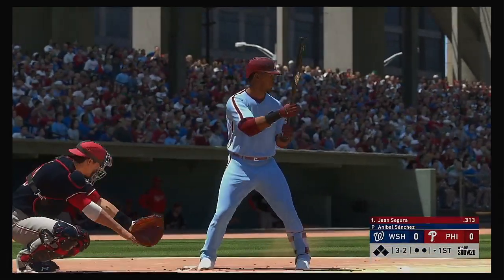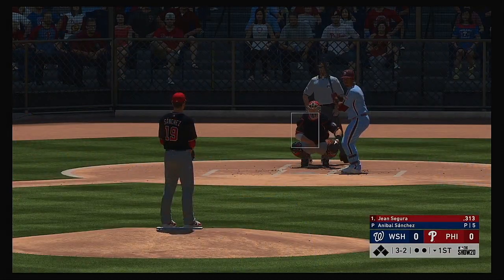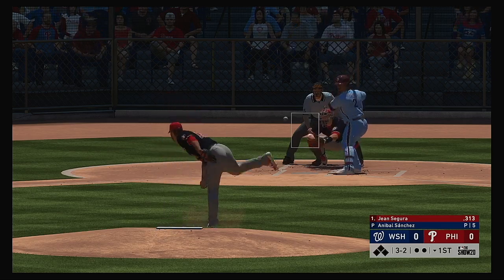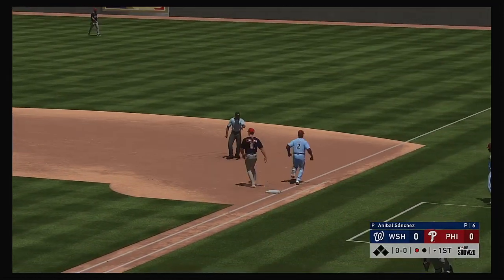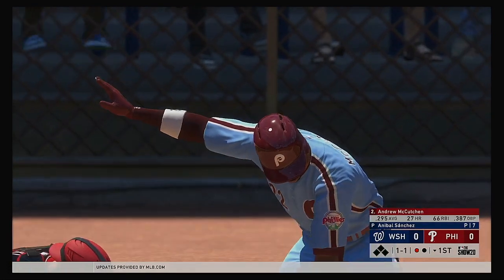Jean Segura standing in, leading things off in the bottom half of the first. Now the three and two pitch. Ground ball sent back up the middle. Kendrick has it, and an off-balance throw is in time as he takes one away. Wow.